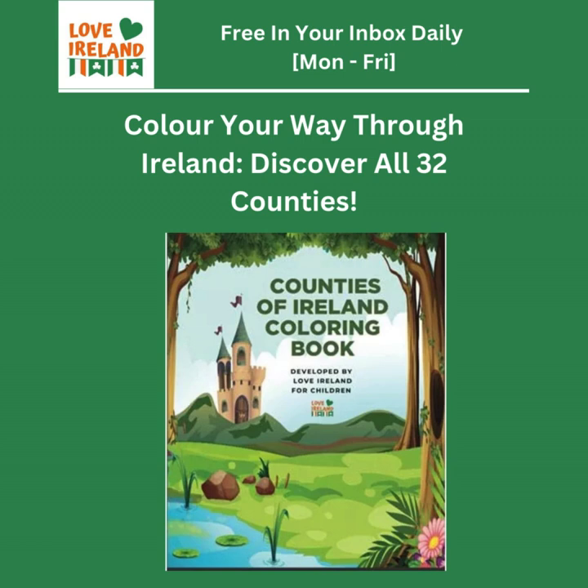Looking at all these counties laid out in this coloring book really highlights the diversity of Ireland. It's a mix of different landscapes, histories, and influences. Even though it's a children's book, it actually encourages you to dig deeper — it's like a little trailhead leading you into a whole world of exploration. You might see a picture of a castle and want to learn more, or read about a local festival and decide to plan a trip around it.